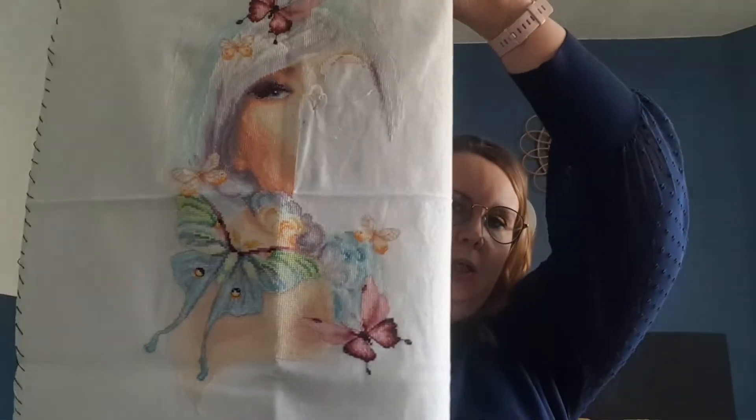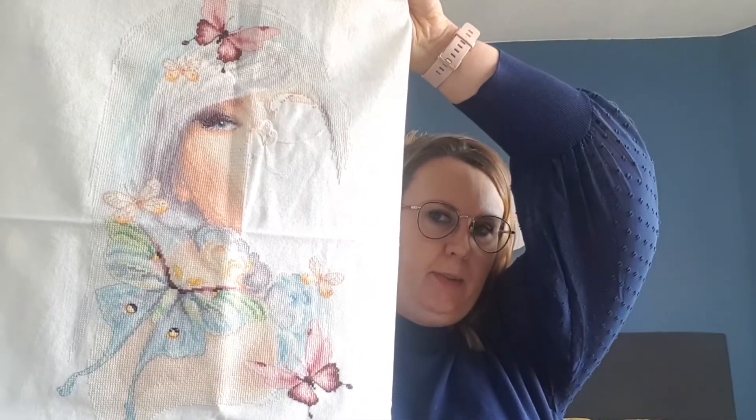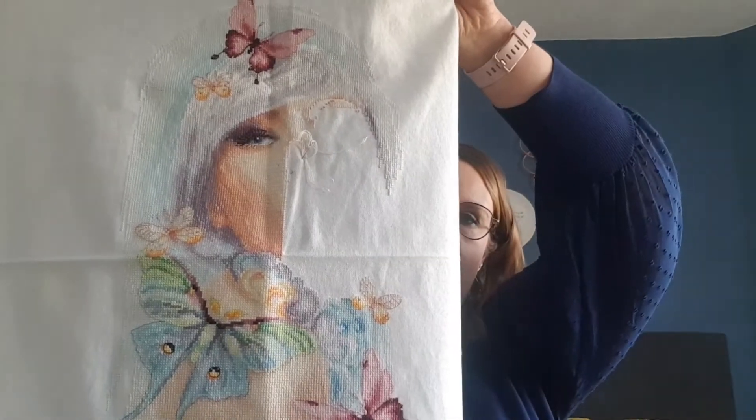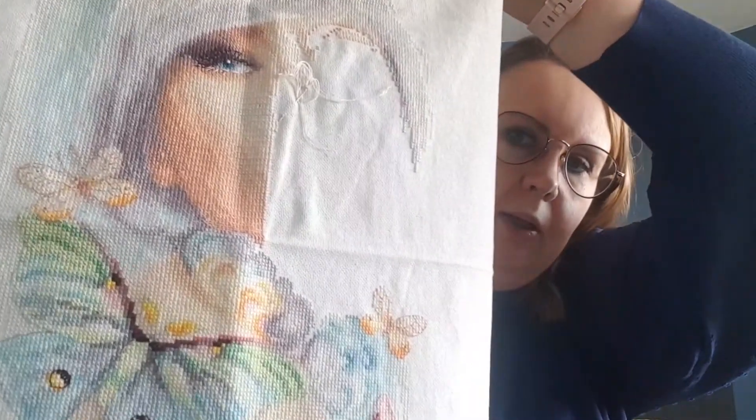I have a weakness for SALs — mystery SALs. This one is almost finished, I have about two or three parts left. This is called 'Butterfly Lady' — Vlindermeisje — and this was a mystery SAL by Vervaco. It's stitched on 28 count evenweave — I got the kit so everything was in it. I really love this one. It's very light and girly.